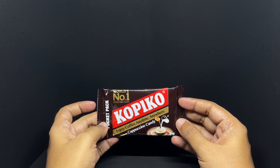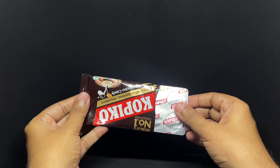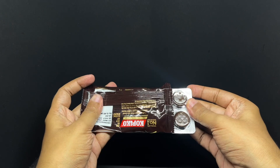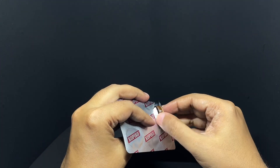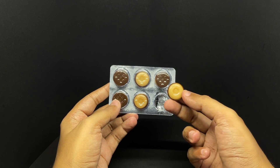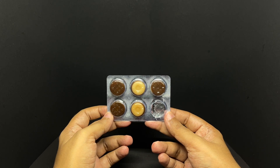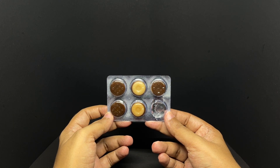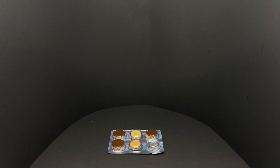So let's taste it. Such a nice cappuccino flavour and you get a really nice coffee in there. Tastes really nice and such a fun packaging too. Quite nice. Check it out.